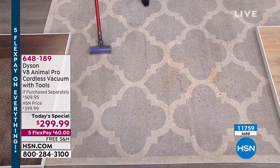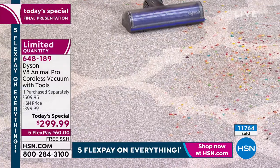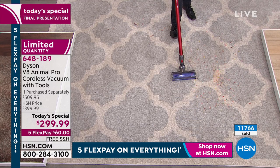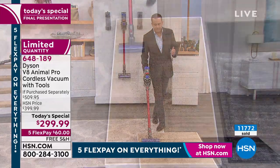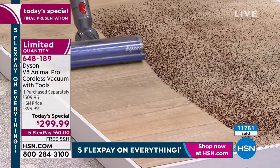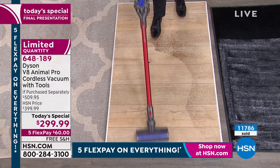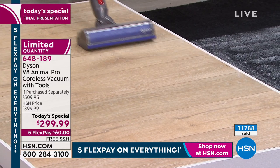Dyson puts these through so many tests to make sure people love them — and the online reviews on the V8 Animal Pro back that up: 181 reviews, a massive hit. Carpets, rugs, runners — doesn't matter — and it doesn't blow dirt all over the place either. If you have arthritis or dexterity problems, the swivel and maneuverability lets you twist, turn, go in and out and around all areas of the house, getting under tables and chairs and into all those hard-to-reach places.